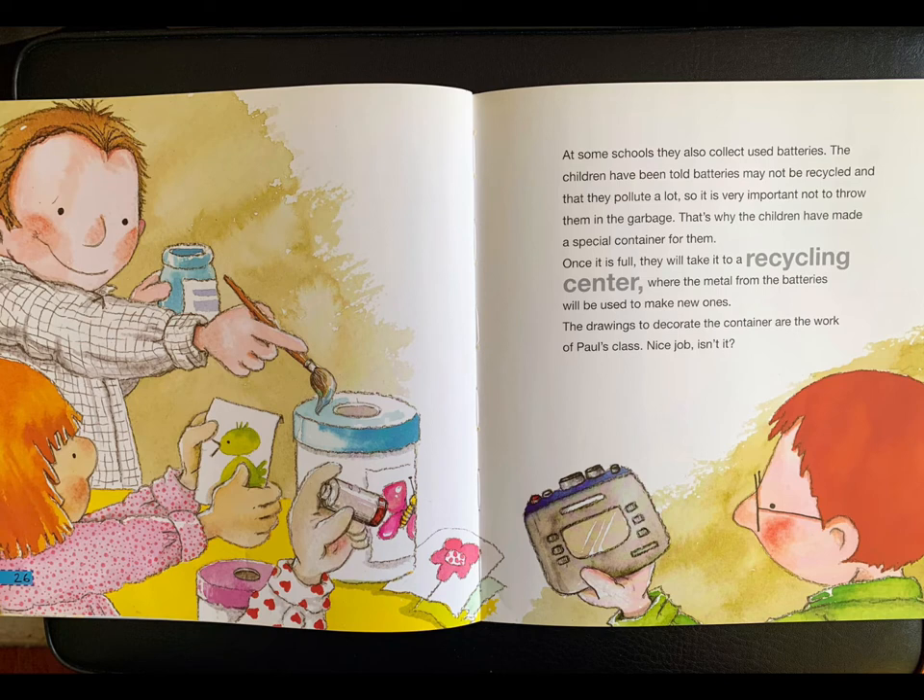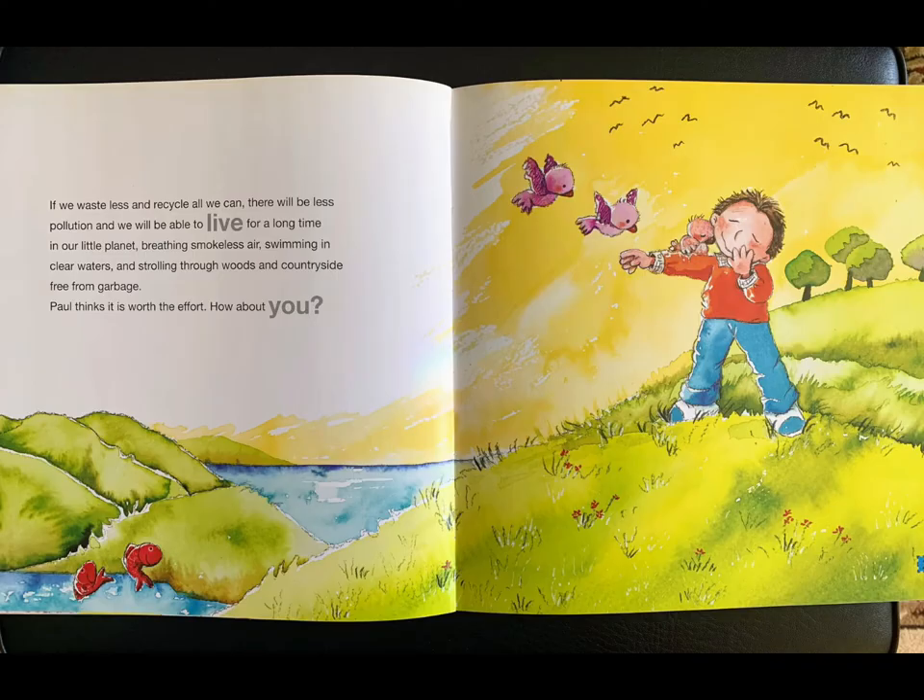At some schools, they also collect used batteries. The children have been told batteries may not be recycled and that they pollute a lot, so it is very important not to throw them in the garbage. That's why the children have made a special container for them. Once it is full, they will take it to a recycling center where the metal from the batteries will be used to make new ones. The drawings to decorate the container are the work of Paul's class — nice job, isn't it?